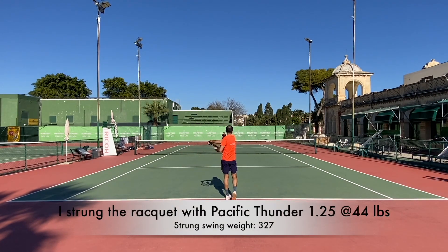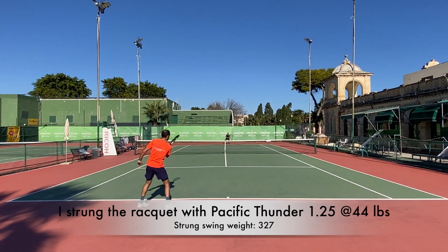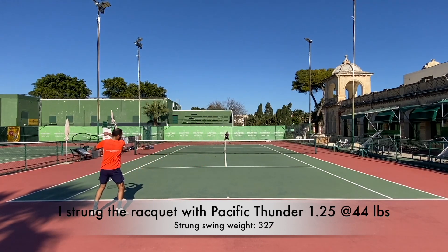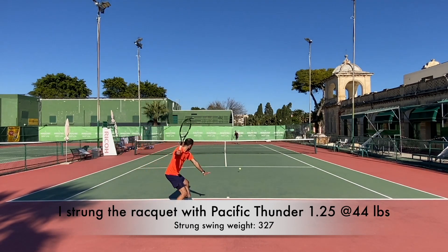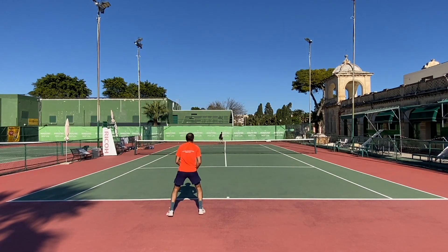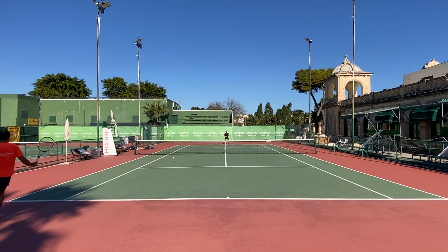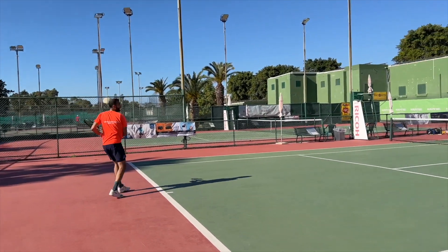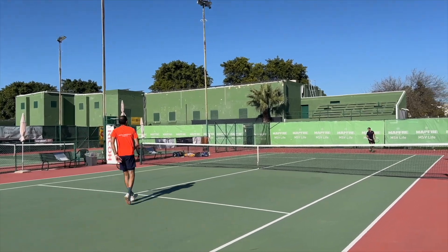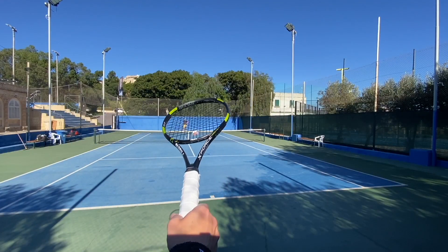Their new poly called Thunder — a black polyester string — has a pretty nice feel, similar to RPM Blast but a little bit softer. I felt it strung pretty low at 20 kilos, 44 pounds, and the swing weight was around 337 with strings, which for me is kind of perfect. That's a very nice spec for a control frame.